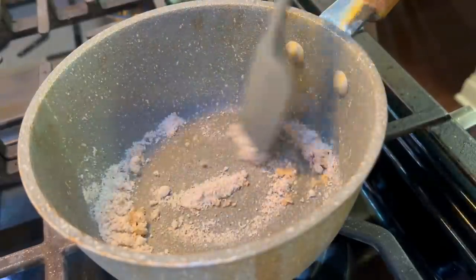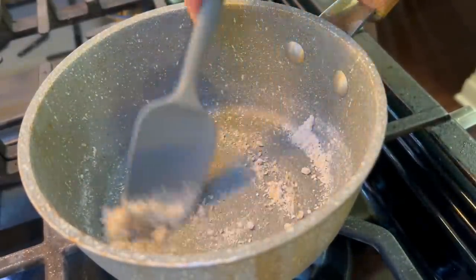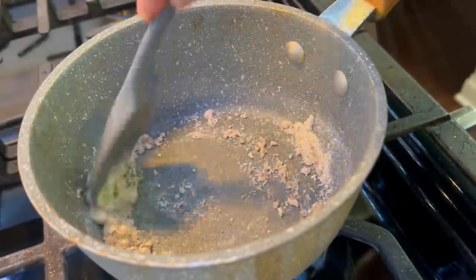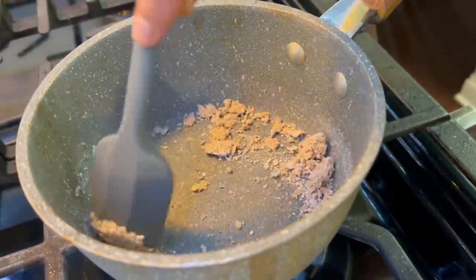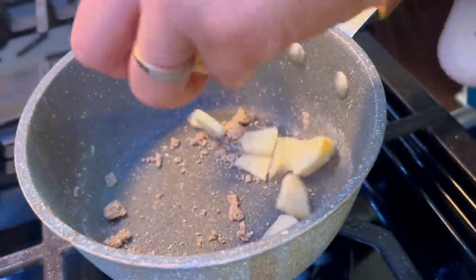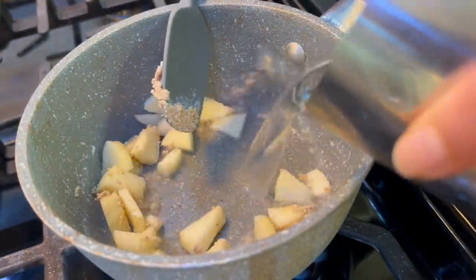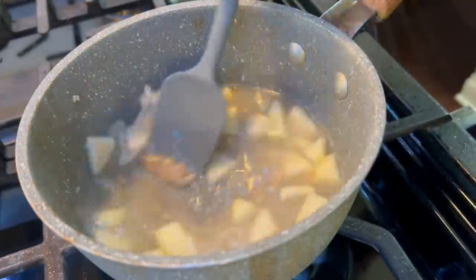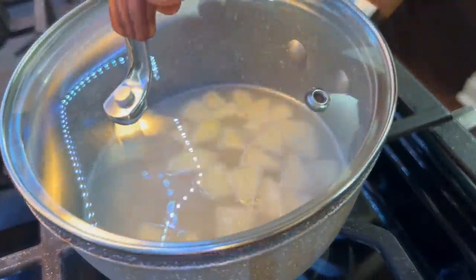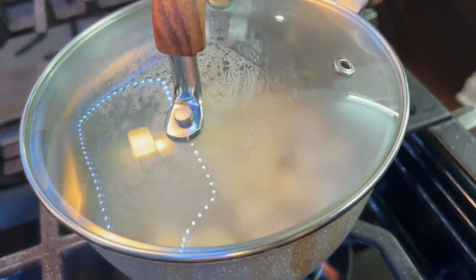I have made this oats powder at home and shared it in previous videos — you will find a link in the description box. You can also use store-bought oats cereal if you prefer. I have added the oats to the pan along with the apple pieces and 1 cup of water. Cover and cook for about 7 to 10 minutes until the porridge is ready.